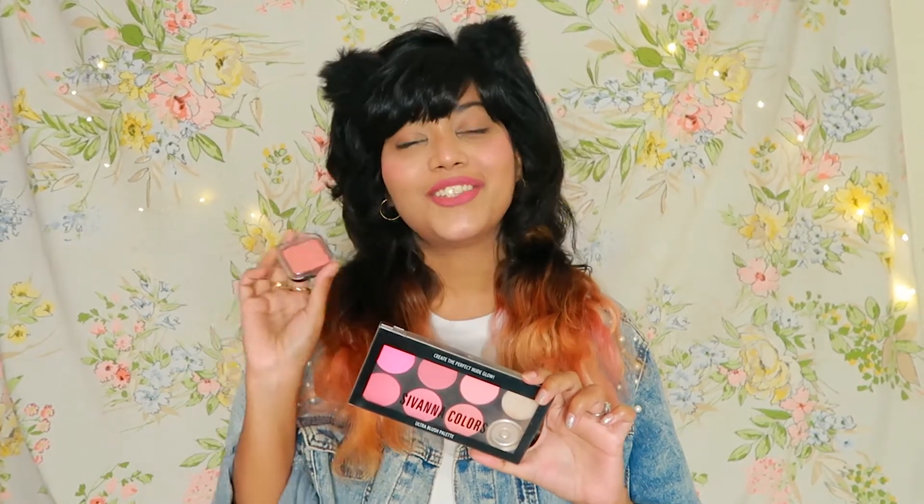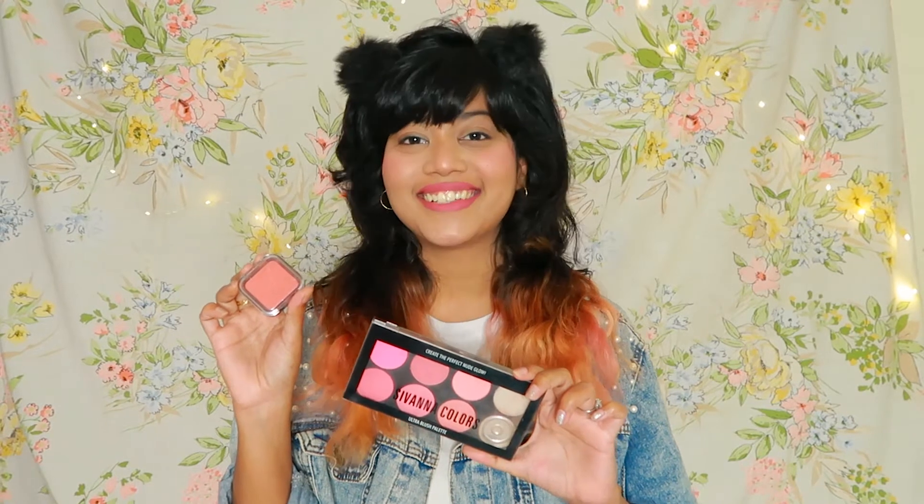If you need a blush in multiple colors for a little less, you can take a palette like this. Otherwise, if you like a single color, then you can invest in this single blush.